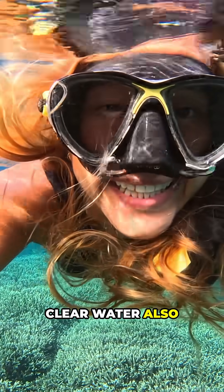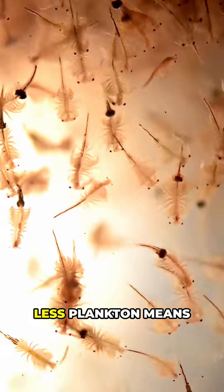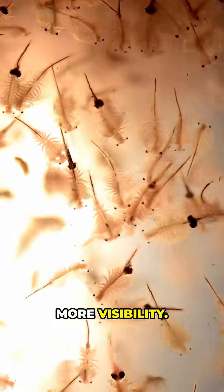Clear water also comes from low nutrient levels. Less plankton means more visibility.